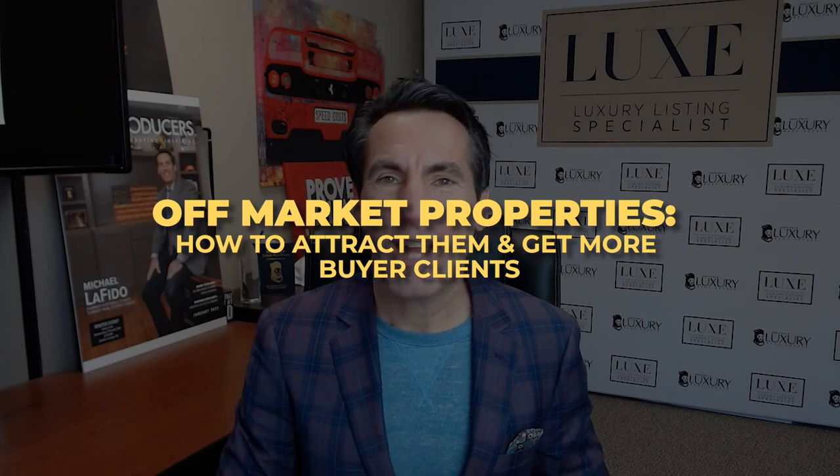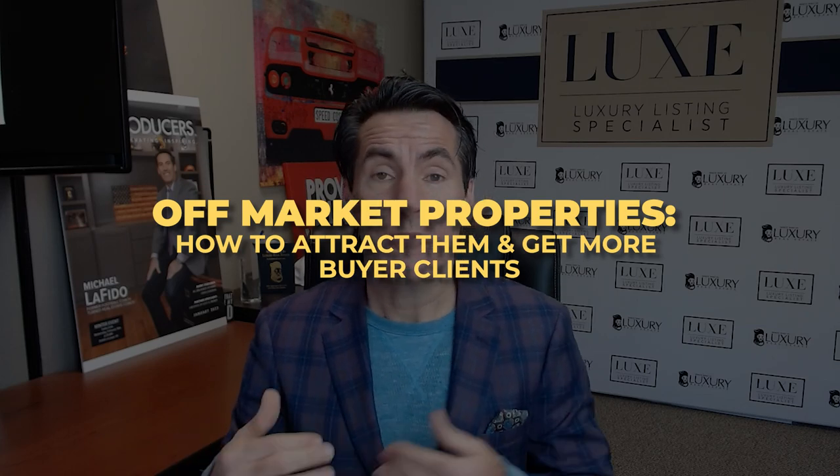In this video, I want to talk to you about off-market properties — how you can attract more off-market sellers, as well as how you can take these buyers to these properties.